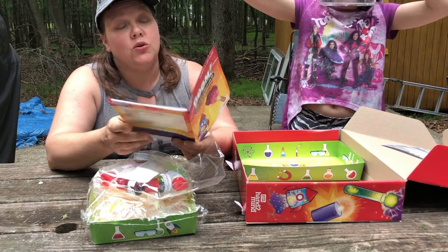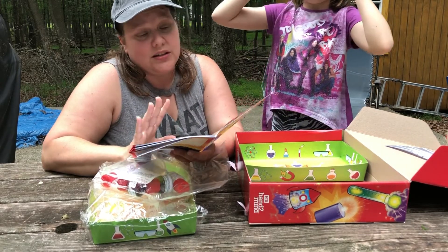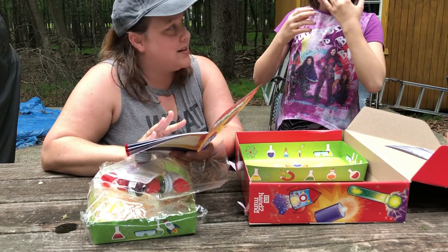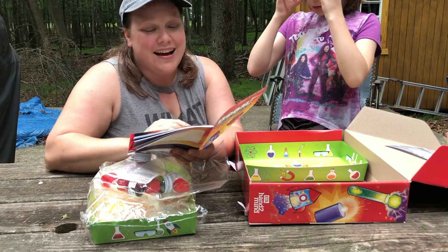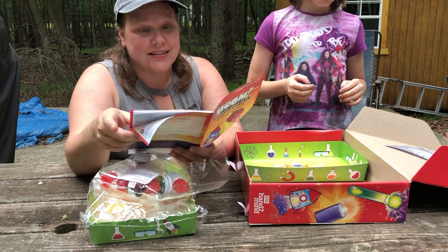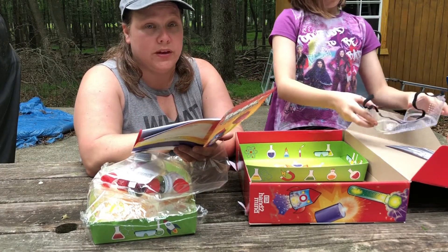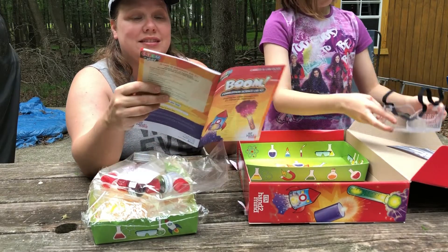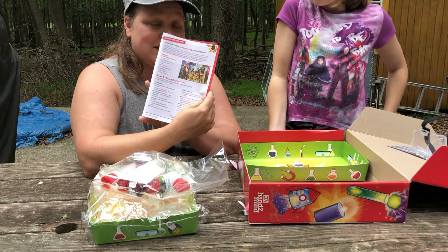You always want to make sure you have an adult when you do these, just in case something gets out of control. It has a whole bunch of information here for the supervising adult, and then it says 'Dear future scientist, welcome to the world of scientific discovery.'